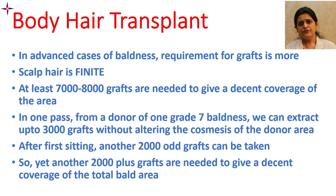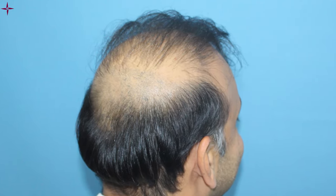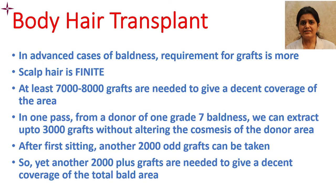Why do we need body hair? In advanced cases of baldness — grade 6 or grade 7 — the scalp donor reserve is finite. We generally need 7,000 to 8,000 grafts for decent coverage of the full area. In one patient with grade 7 baldness, the scalp donor can yield around 3,000 grafts in the first session, another 2,000 in the second sitting, and still need another 2,000 to 2,500 grafts for complete coverage with good density.